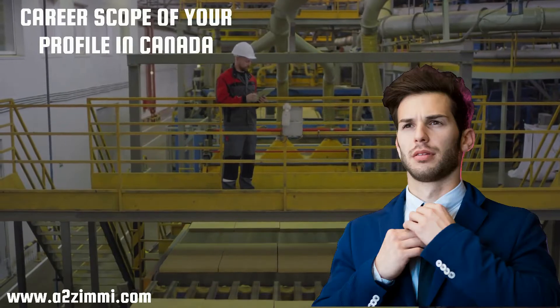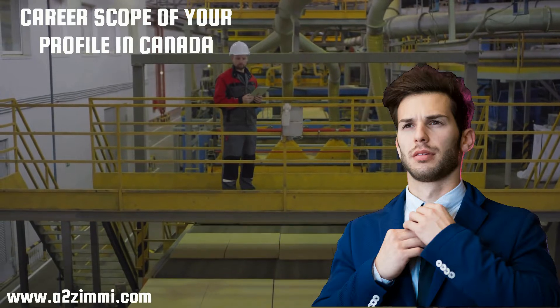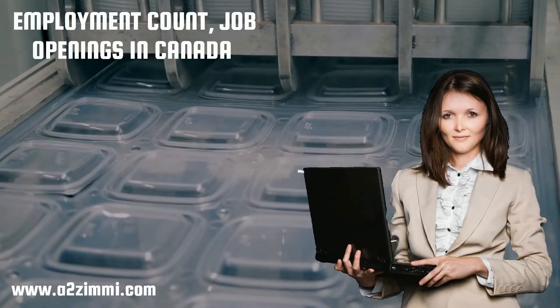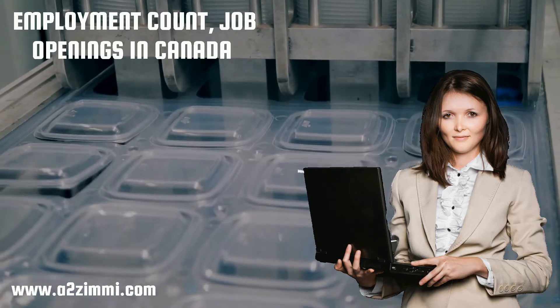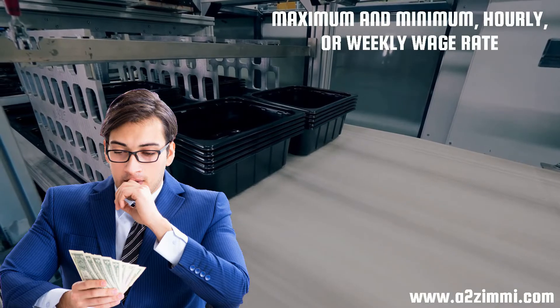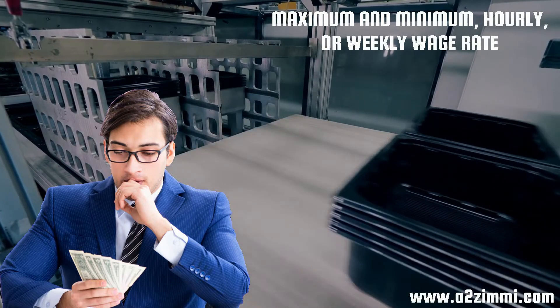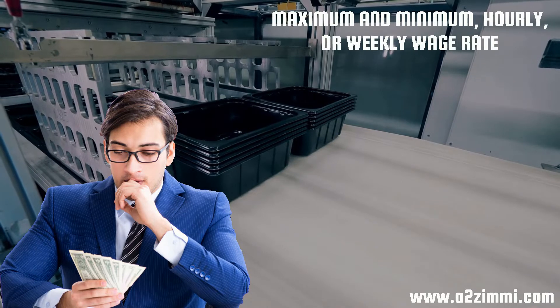In the next phase of the video, we will see the career scope of plastic products assemblers, finishers and inspectors in Canada. We will see the current professional employment count, job openings in Canada and in different provinces. The last but most important factor we will discuss is the average, maximum, and minimum hourly or weekly wage rate in different provinces of Canada.